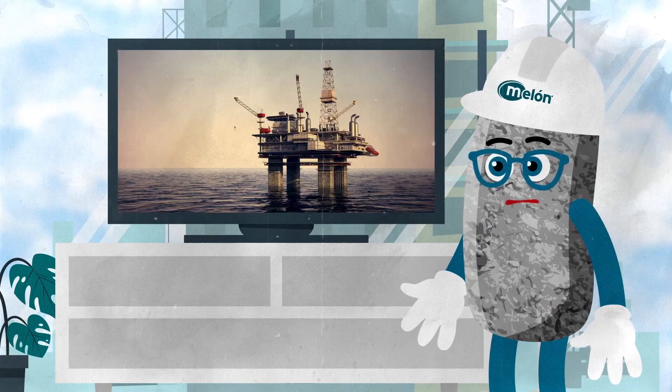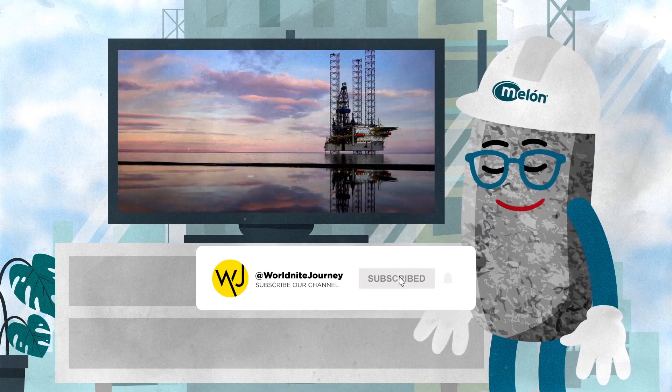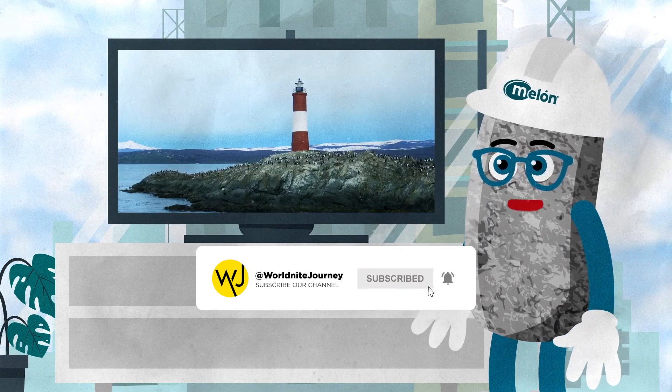Now that you know how I'm made and what I'm used for, every time you see a construction site, a building, or a street — remember me: cement.